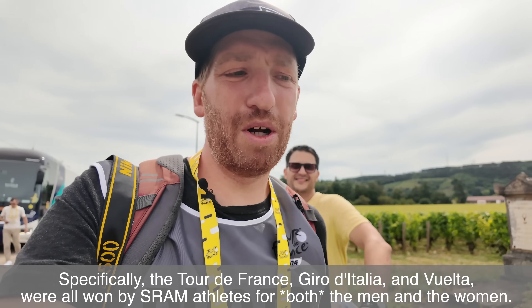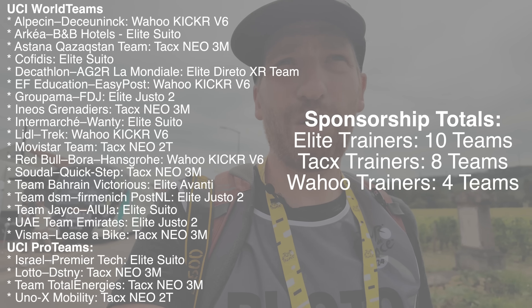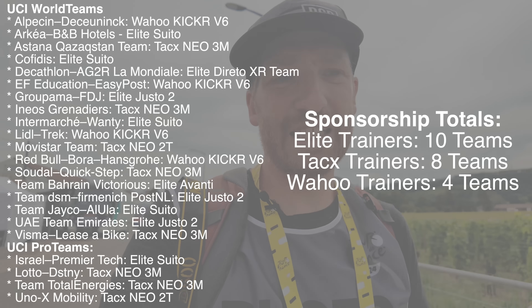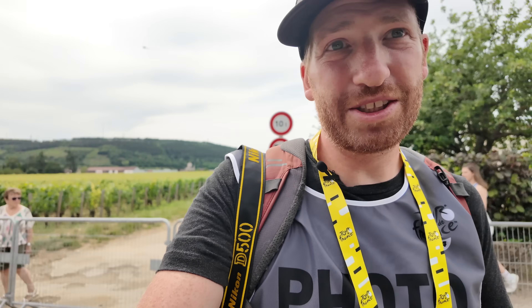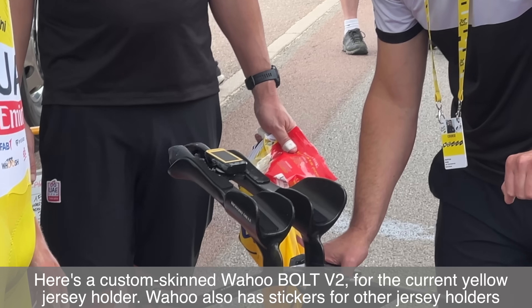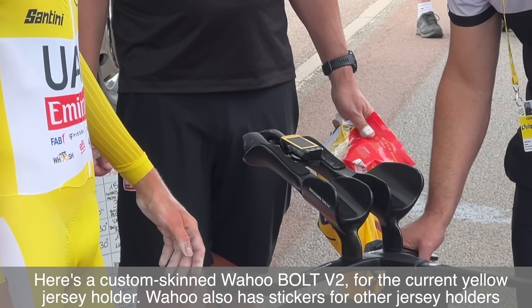When it comes to trainers, it's all sponsorships — three core sponsors: TACS, Elite, and Wahoo, mostly split between TACS and Elite with a couple teams on Wahoo. For bike computers, it's hard to spot at a stage like this. A lot of riders are using Edge 130s — the tiny ones — for the time trial, a unit Garmin still hasn't replaced. The rest of the stages will be on Edge 840s, 1040s, or maybe a 1050. You have to be at a main road stage rather than a time trial to see those.